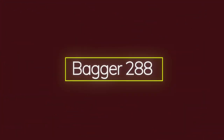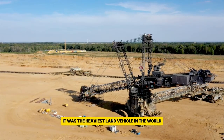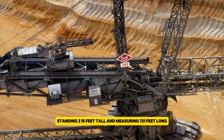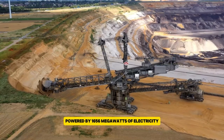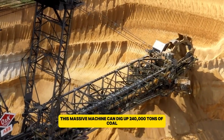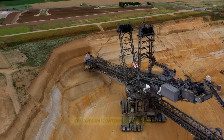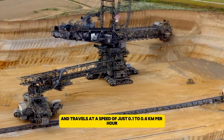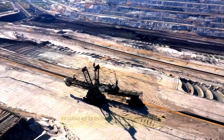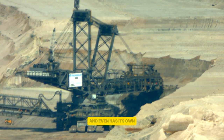The Bagger 288 is an enormous bucket-wheel excavator built by Krupp for the German company Rhein-Brown. Finished in 1978, it was the heaviest land vehicle in the world at 13,500 metric tons until 1995. Standing 315 feet tall and measuring 721 feet long, it is truly gigantic. Powered by 16.56 megawatts of electricity, it has a total driving power of 22,207 horsepower. This massive machine can dig up 240,000 tons of coal or overburden each day, which is like excavating a soccer field 98 feet deep. It moves on 12 caterpillar tracks at a speed of just 0.1 to 0.6 kilometers per hour. The Bagger 288 is mainly used in the Hambach surface mine in Germany to clear away overburden before coal mining begins. Despite its size, it only needs five operators and even has its own small kitchen and bathroom on board.